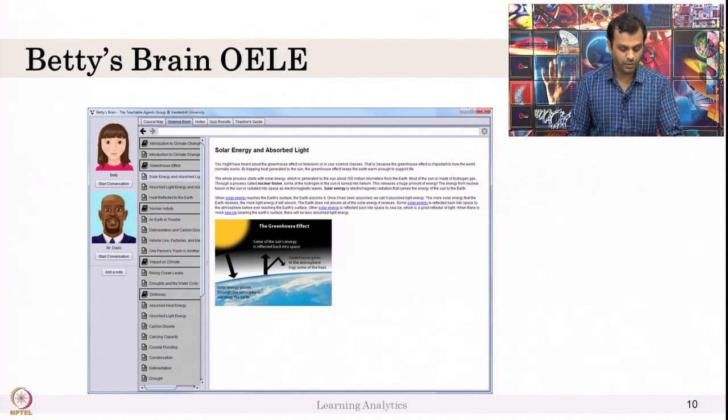Betty's Brain system is available on the web. In Betty's Brain, this agent is Betty. The student's role is to teach this agent to solve a particular problem. Initially, Betty's Brain is empty — there is nothing in it. You can ask your teacher, Mr. Davis, if you need help. But your goal is to teach Betty.